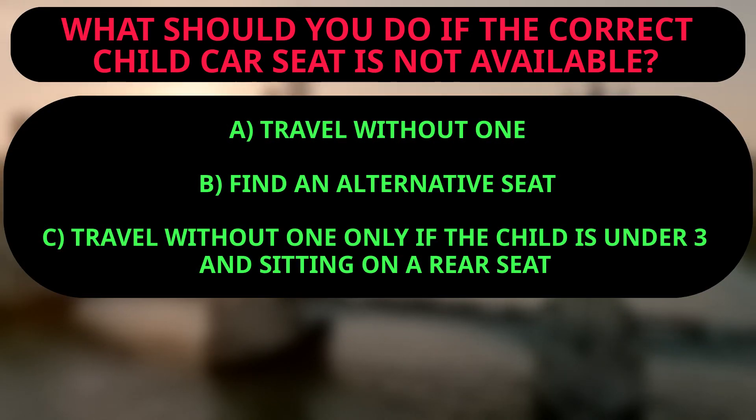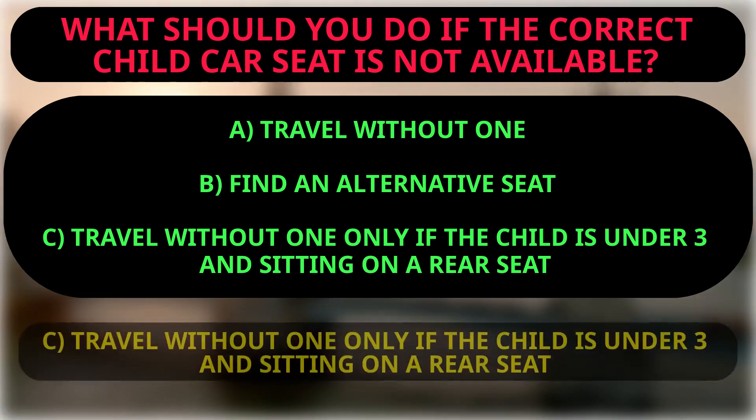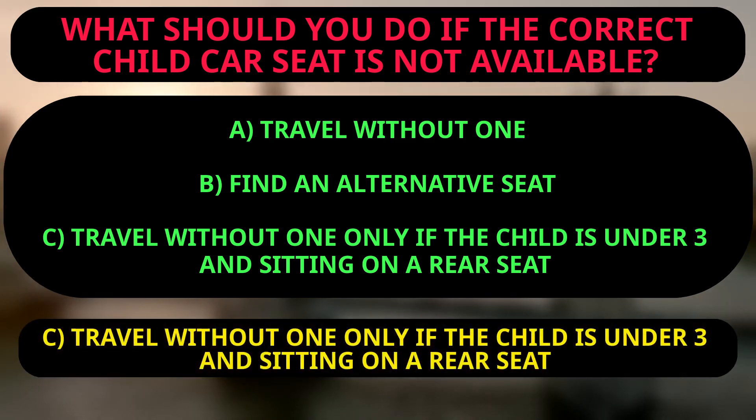Question: What should you do if the correct child car seat is not available? A: Travel without one. B: Find an alternative seat. C: Travel without one only if the child is under three and sitting on a rear seat. The right answer is C, because if the correct child car seat is not available, children can travel without one but only if they travel on a rear seat and wear an adult seat belt if they are three or older, or without a seat belt if they are under three.